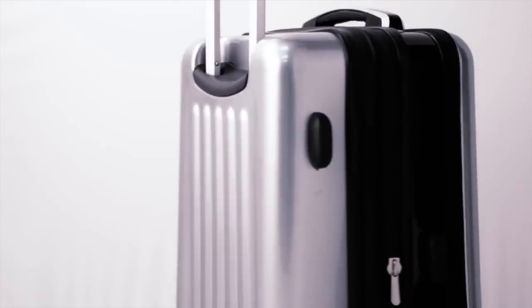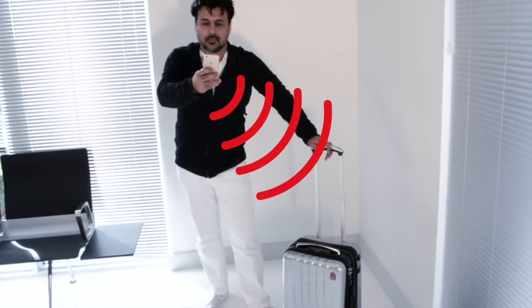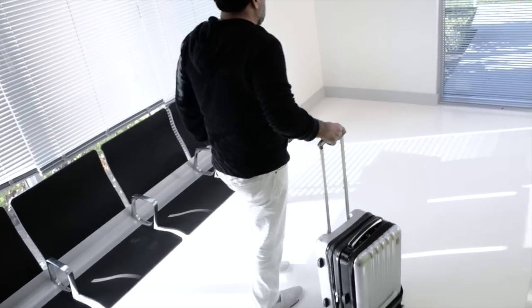The Space Case 1 has been designed around perfection. We're introducing Unparallel Design where the user now connects to the suitcase through the use of the app with a smartphone. Once you download the Planet Traveler app you have full control over the suitcase and its use. It now becomes your travel companion.